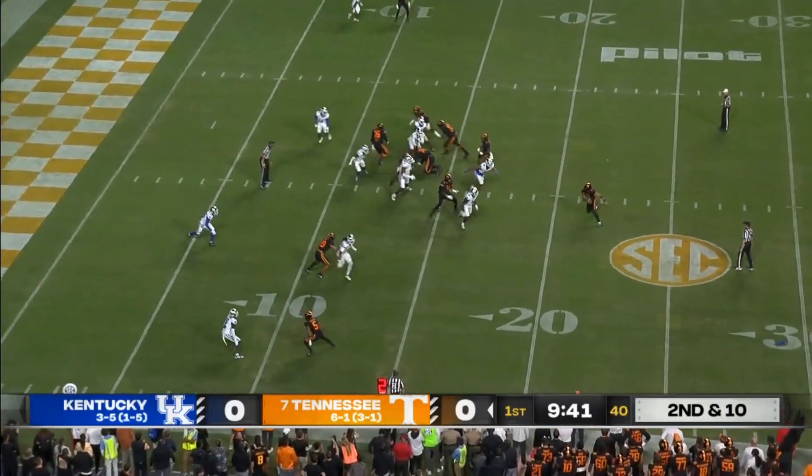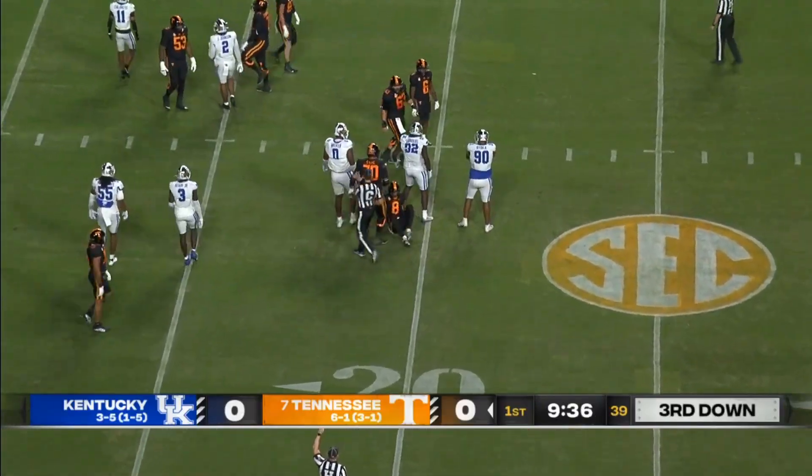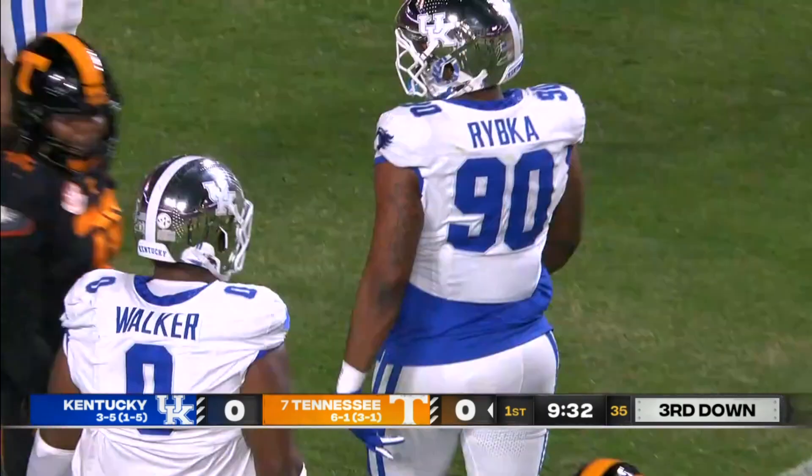They need to bow up here. Nikko has nowhere to go and he gets taken down by Ripka — a second straight tackle for the Tennessee native out of Dixon County High School. His nickname is Chunky.